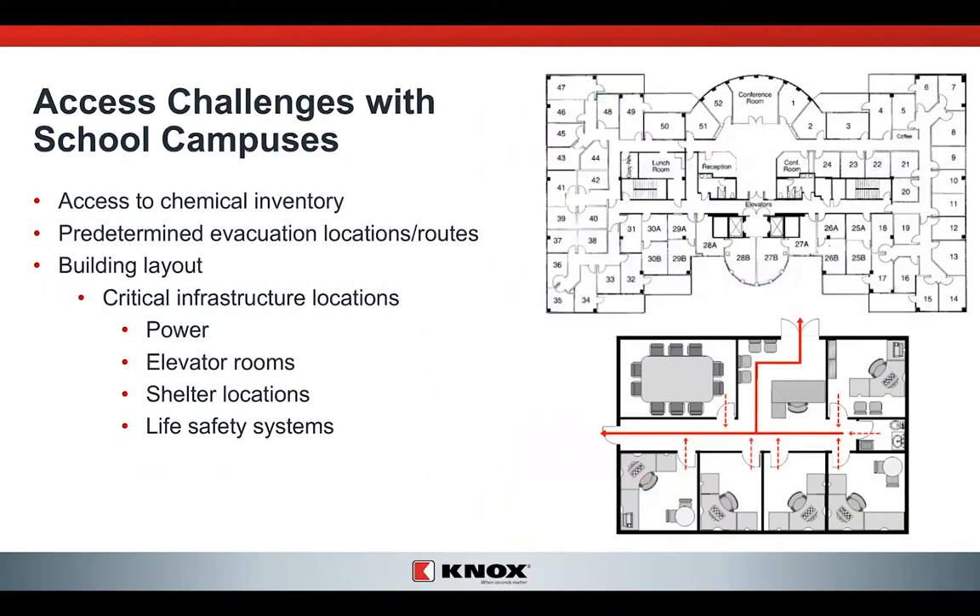Looking at this challenge within your university, you see a map in the upper right-hand corner. I can't tell by looking at that map which rooms are labs and where chemicals are stored. Having a numbered floor plan lets me know, for example, that room 42 is where hazardous chemicals are stored. In the lower right-hand corner, you see the evacuation route — how people get out of the building, and where they go afterward. If it's 110 degrees or 10 degrees outside, they'll need shelter in another building. And all the critical infrastructure — power, elevators, shelter locations, life safety systems — can all be located easily on a clear floor plan.